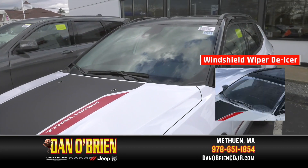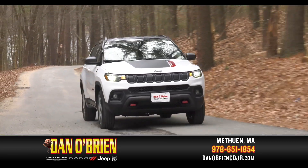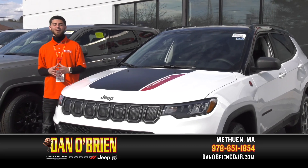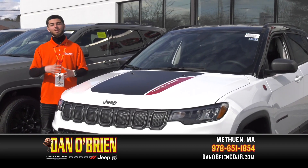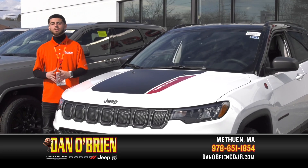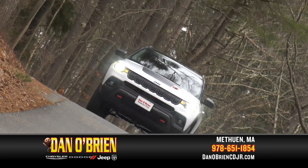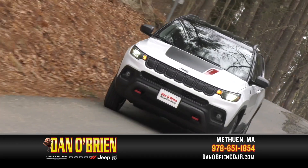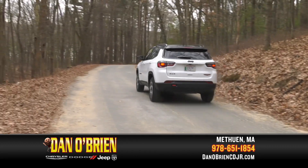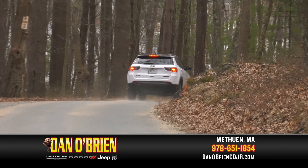And here in New England, the optional windshield wiper de-icer and remote start system are invaluable. Thank you for watching. If you want to take a closer look or take one of these for a test drive, come on down. We are located at 175 Pelham Street, Methuen, Massachusetts. When you get here, ask for a shot and I'll take care of you. This 2022 Compass Trailhawk is currently in stock at Dan O'Brien Chrysler Dodge Jeep Ram in Methuen, Massachusetts, ready for you to take to the trails. Find out how you can get this Compass with no money down.